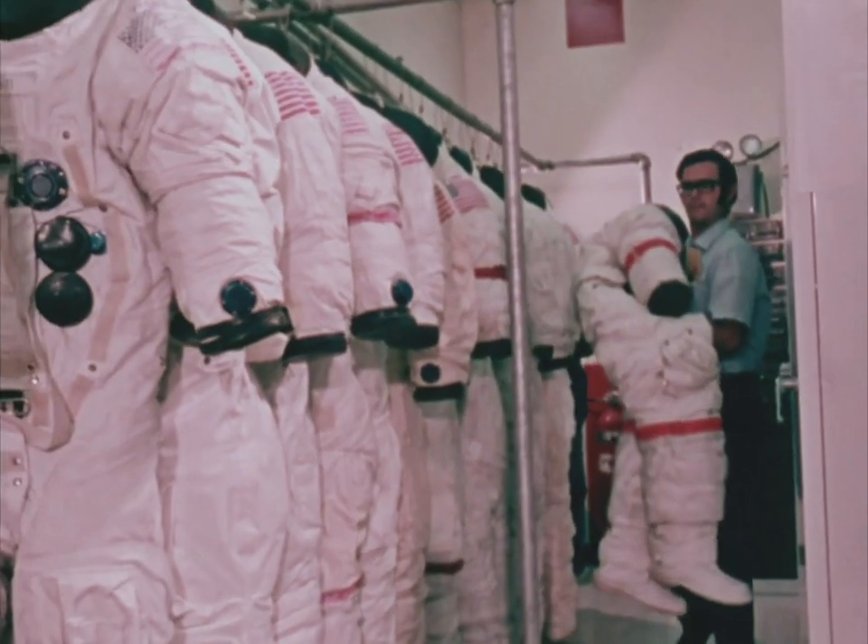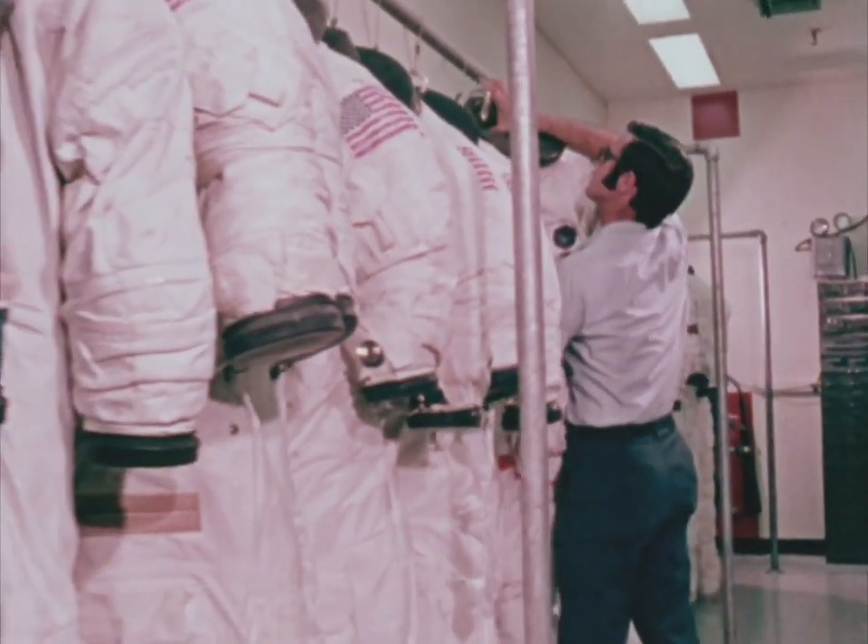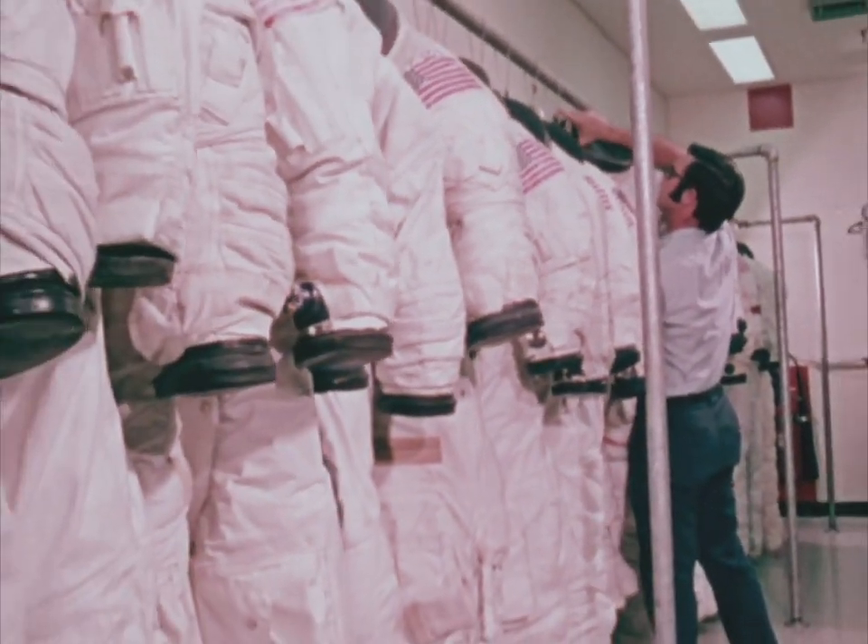Each of the prime crewmen on an Apollo mission has three suits made: a training suit used until the day of launch, a flight suit, and one that serves as a backup.